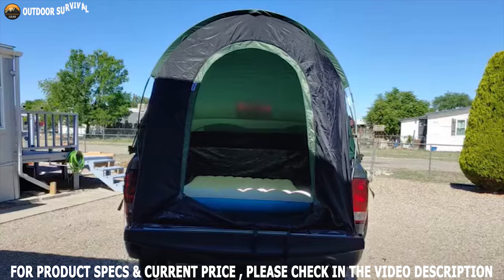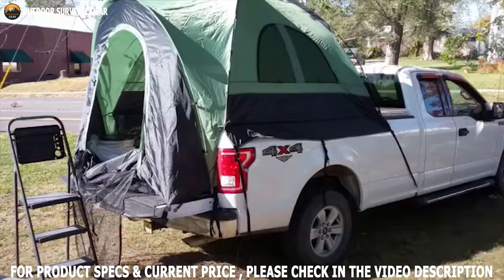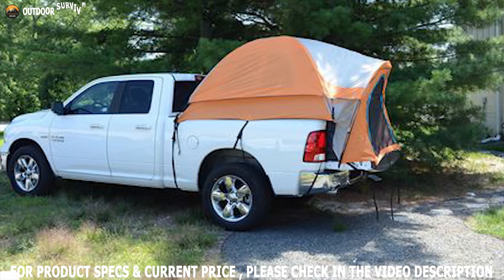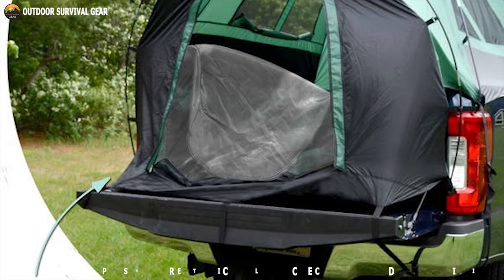The mesh ventilation screens help you get fresh air, and there is an interior storage pocket to keep your wallet, phone, books, and other accessories. Inside the tent are a lantern hook and storage pocket, while a carrying case makes it easy to store essential gear. It will perfectly fit on a large-size pickup truck, and if you are tight on budget, this one is definitely a good option for you.